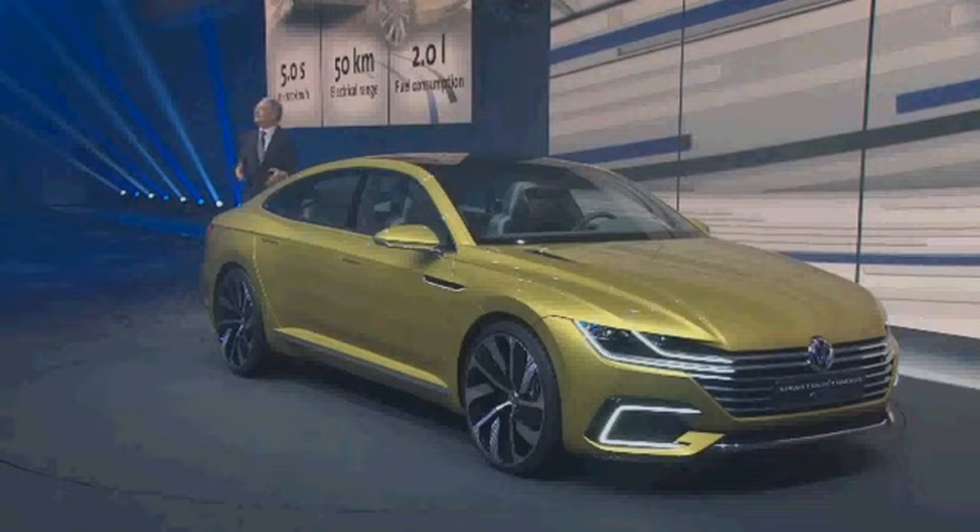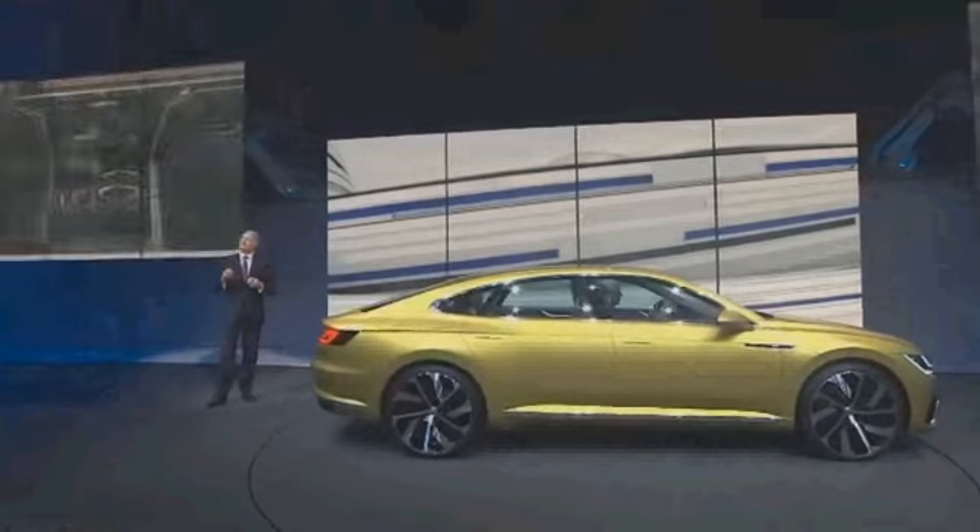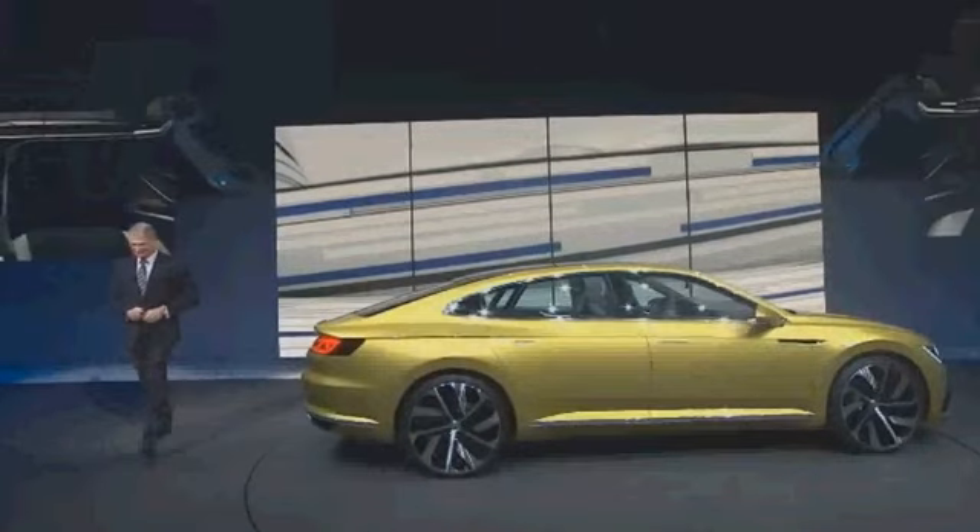The Sports Coupe GTE is not only a simple concept car. On demonstration here, the Sports Coupe GTE is the ambassador of the new Dynamic 9 of Volkswagen.